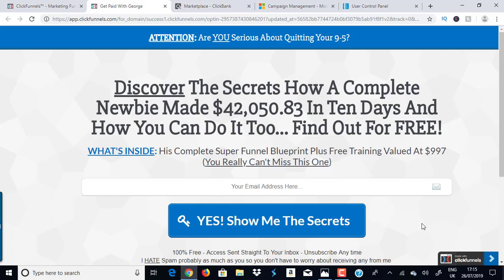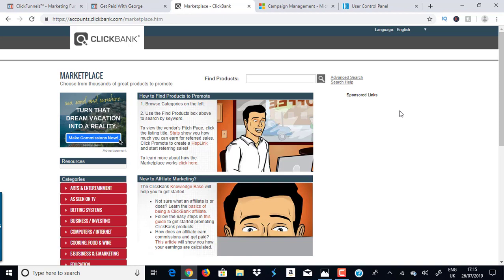Imagine promoting one funnel and making money from three different places. Think of it this way: you're promoting Amazon products but you also get a paycheck from eBay, Walmart, and another service simultaneously. I'm going to show you how to promote one funnel and make money from three different angles — a software company, Clickbank, and a company called PayKickstart — all at the same time.